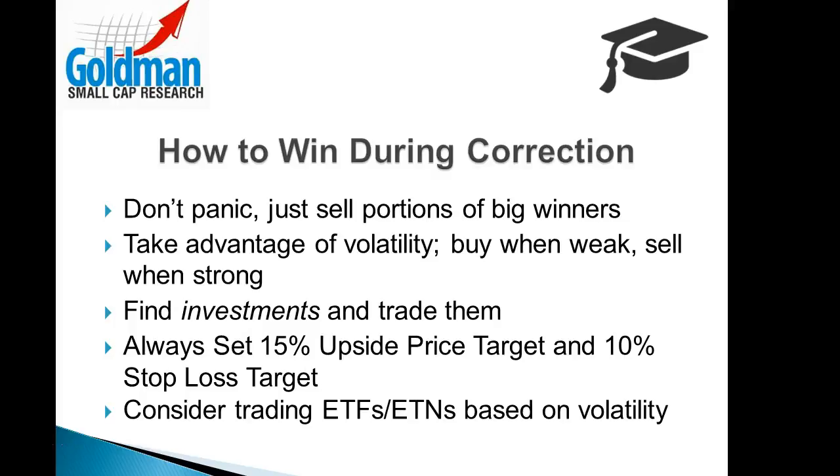So how do you win during a correction? Follow this plan. First of all, don't panic. If you're going to sell stock, just sell portions of your big winners.